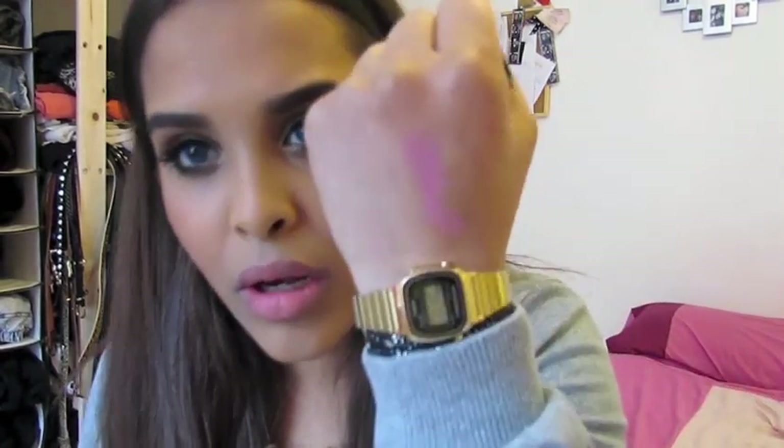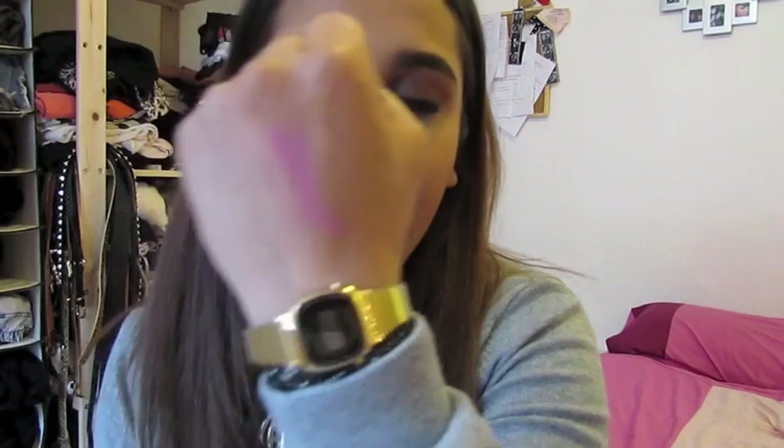So the next MAC lipstick is Snob. I know it goes around in the YouTube world and Snob is fairly used. It's in the Satin finish, it's fairly close in colour to Angel but it's a lot more matte. It's got a lot of pigment in it and a fair amount of moisture.